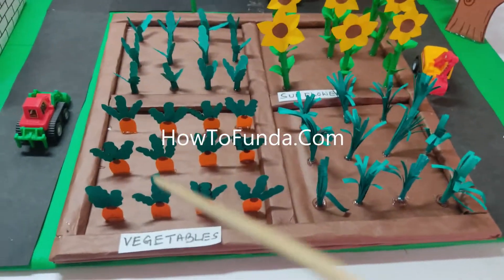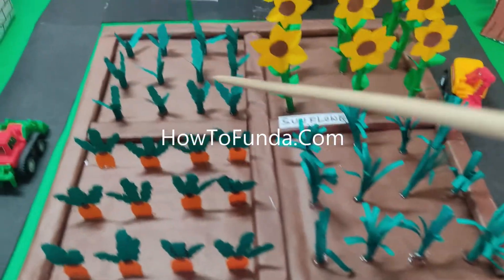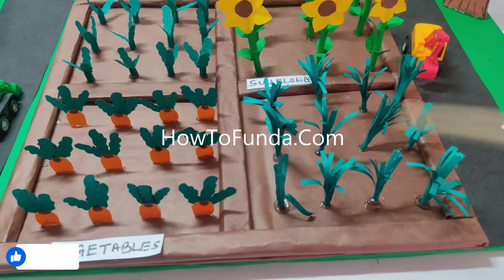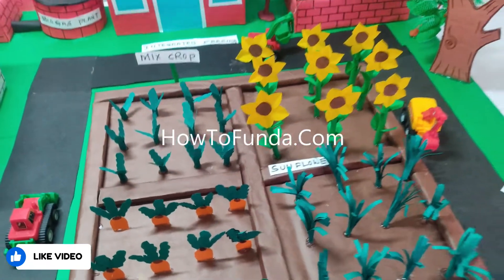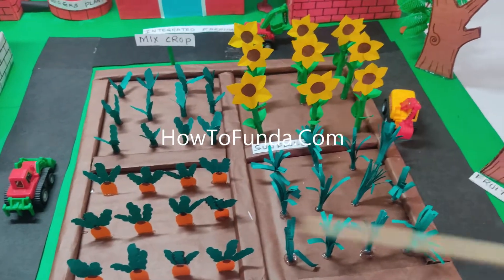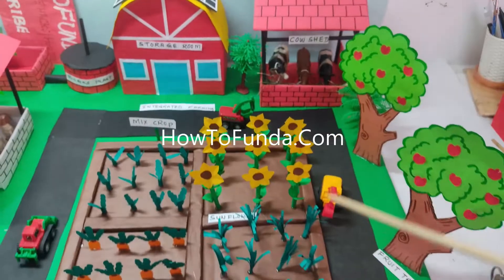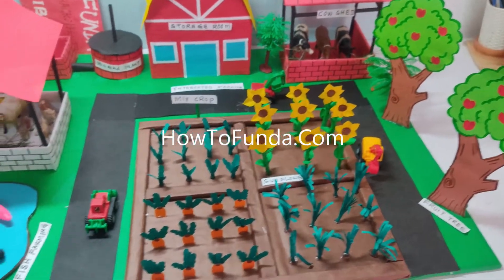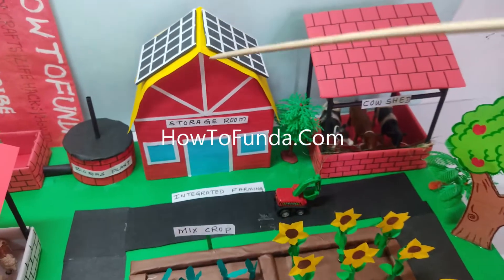In the agriculture field we are not just depending on one crop — we grow multiple crops like carrot, palak, other vegetables, leafy vegetables, and even sunflower. Growing mixed crops this way lets us earn a lot of profits with the available land. The basic principle of integrated farming is that with whatever land we have, we can do many things and still be profitable.